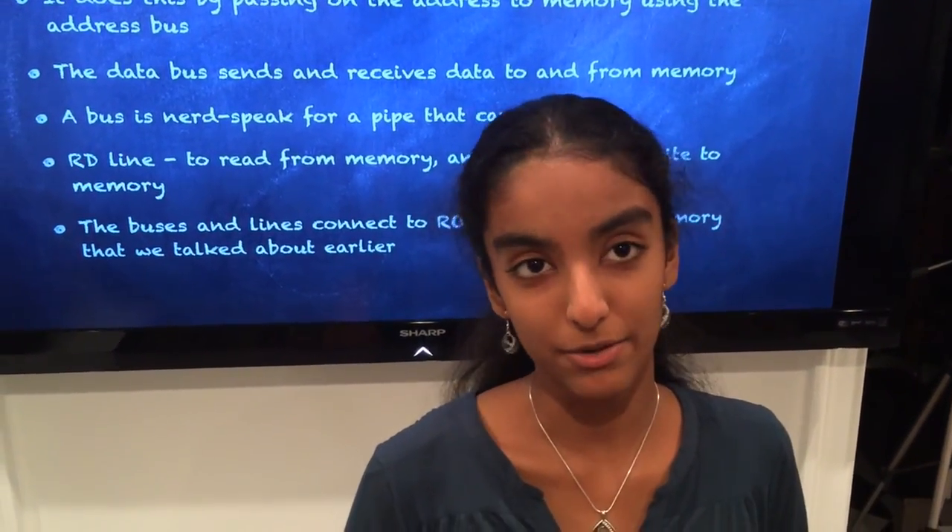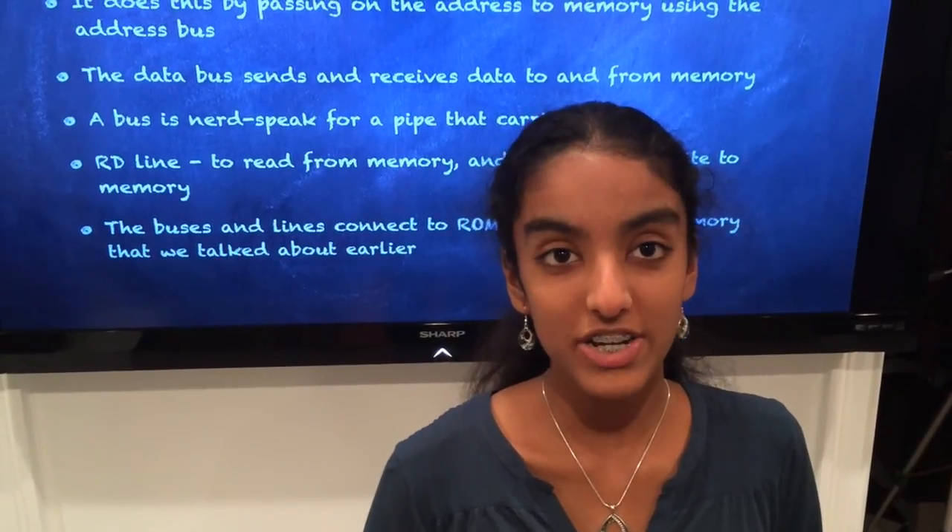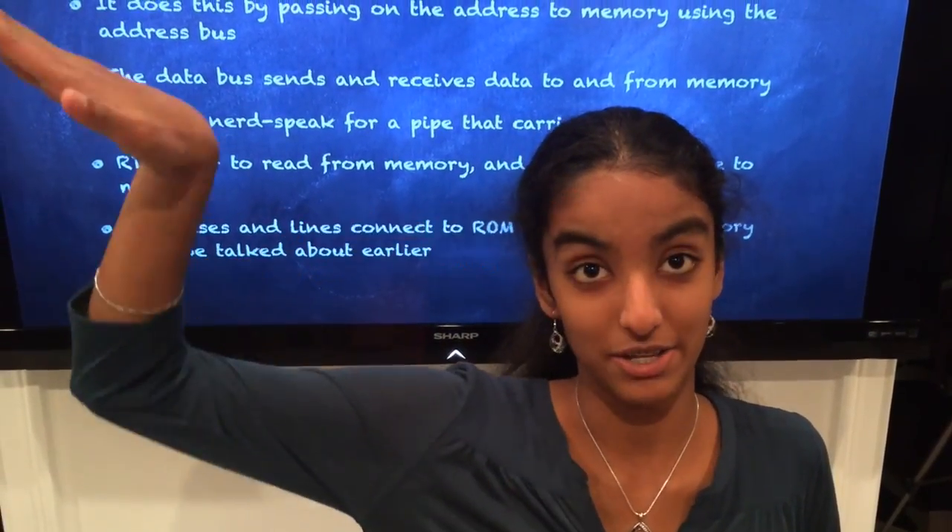So that brings us to the end of our study of the CPU. I hope you enjoyed this video. From each nerdina to all nerdinas — adios!